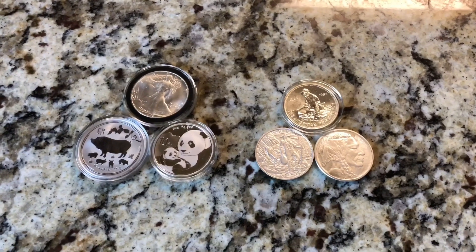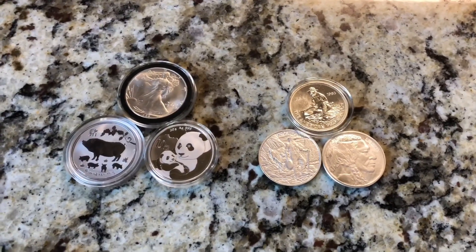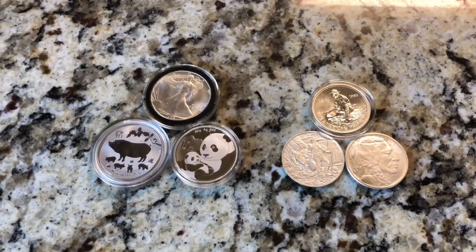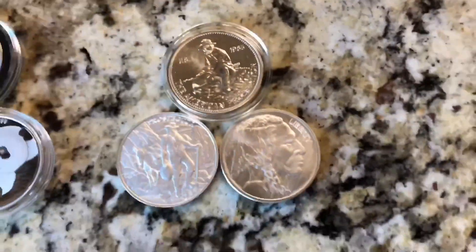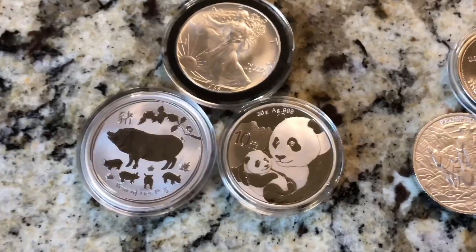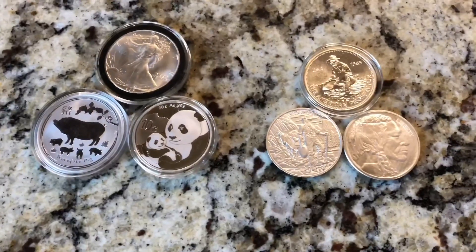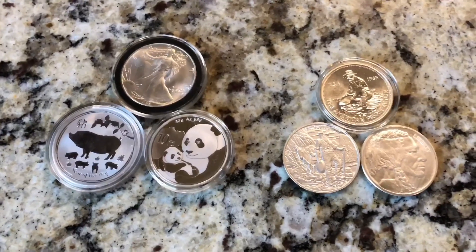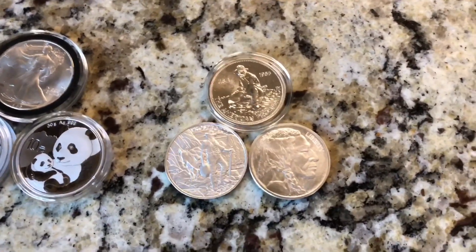Today's video is going to be rounds versus coins. This video is more about what I prefer, and for me I prefer rounds over coins. This group on the right are silver rounds and this group over here are silver coins. If you're into silver you probably already know the difference, so this video is pretty much on what I prefer.